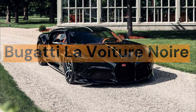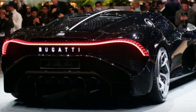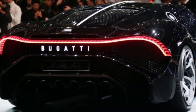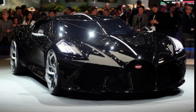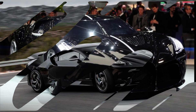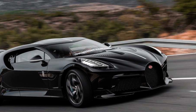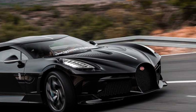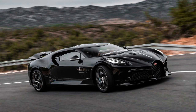Bugatti La Voiture Noire, price: $12.5 million. The Bugatti La Voiture Noire is a limited edition concept car created to commemorate Bugatti's 110th anniversary, with a unique design combining futuristic lines with classic elements. The engine is an 8-liter W16 that produces 1,500 horsepower. It is based on the Bugatti Chiron. The name La Voiture Noire means 'the black car' in French, referencing the legendary Bugatti Type 57 SC Atlantic — one of the most valuable and rare cars in automotive history, of which only four were produced.